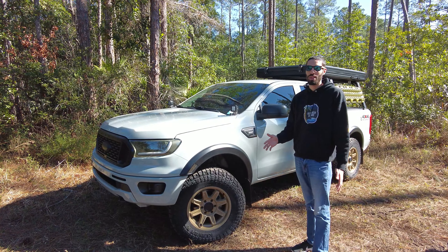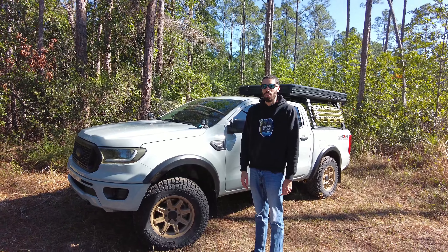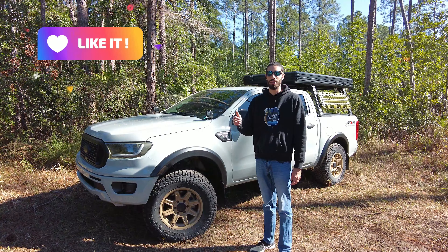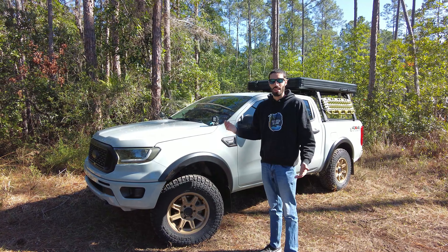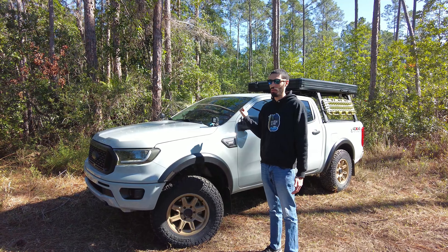Tread wear wise after 30,000 miles — I don't have the exact measurements to tell you the actual tread depth, but I do have a quarter for reference and it still has plenty of tread. As you can see with the quarter, there's still a good amount of tread even after 30,000 miles.